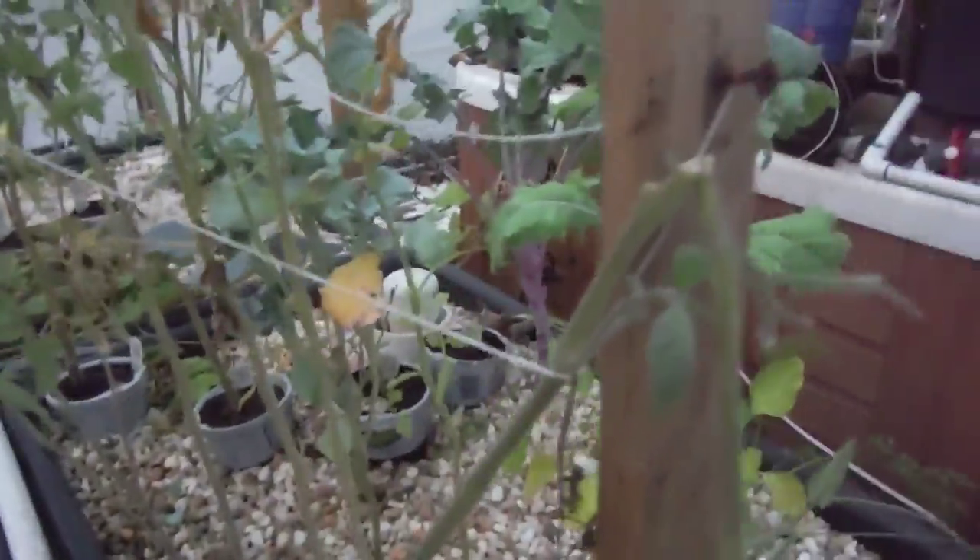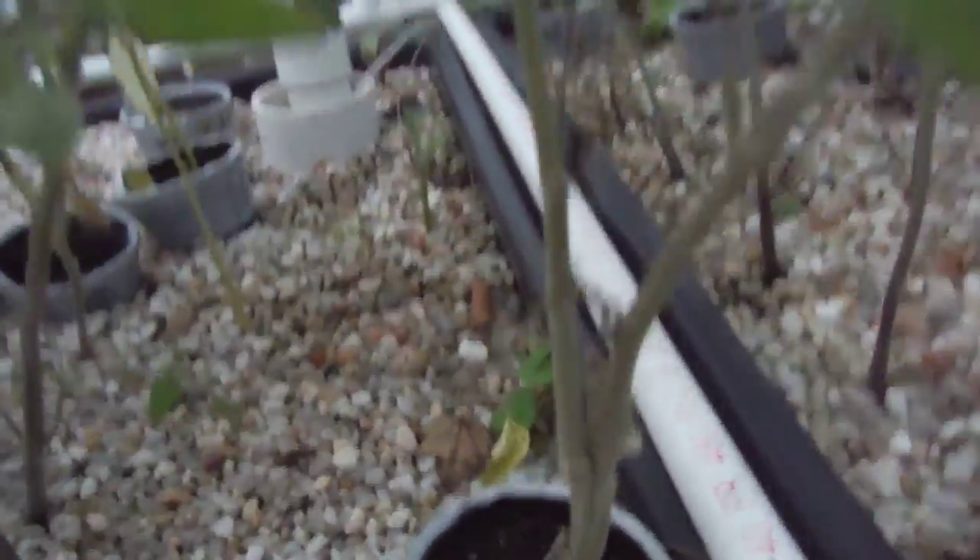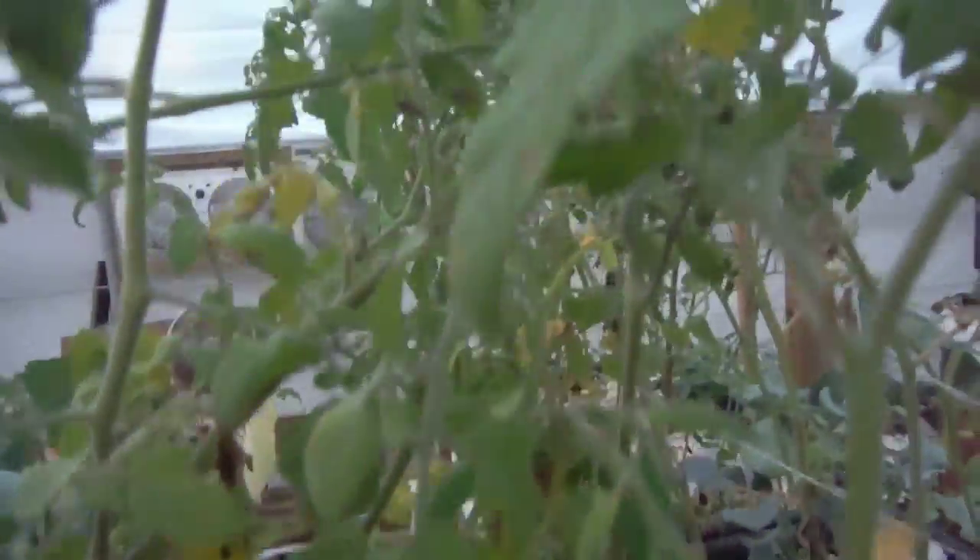Right here, this is my black creme and I got a branch broken right off. It has two main ones — this is actually like the main branch coming off of it, but now the other one's the main.